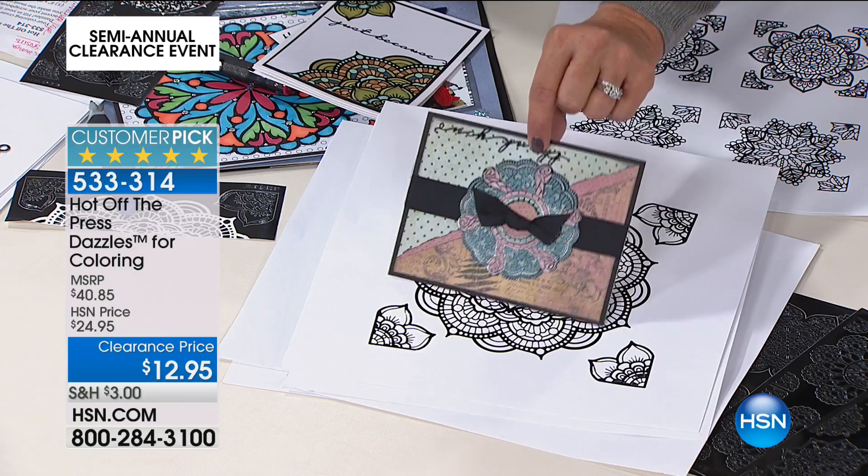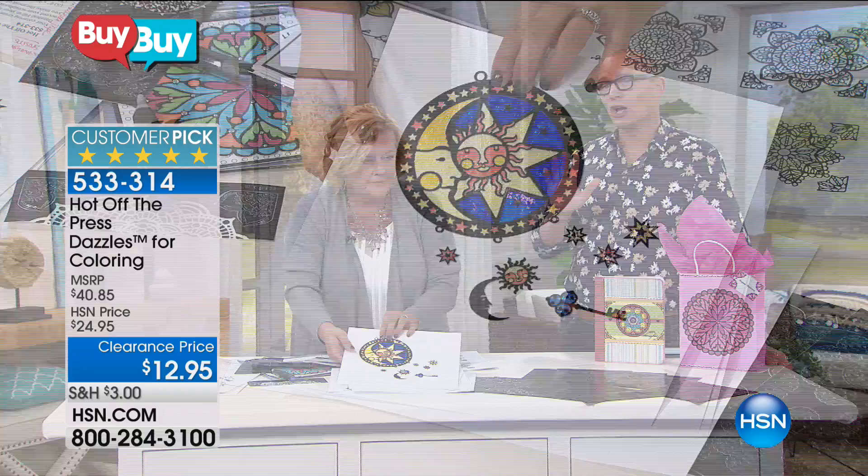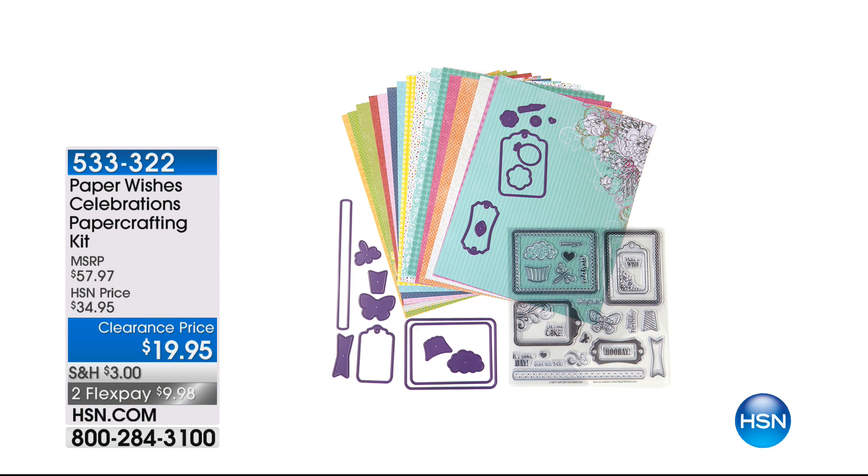Don't forget the glitter sheets and all the beautiful projects you can complete. Go to HSN.com — we're moving through the show quickly, it's clearance time. Quality is still there, beauty is still there, creativity is still there — what isn't there is the price. The celebrations paper crafting kit is $19.95: 34 stamps and dies for $20, 16 sheets of double-sided paper. Holly and Jeff will be back with more crafting.